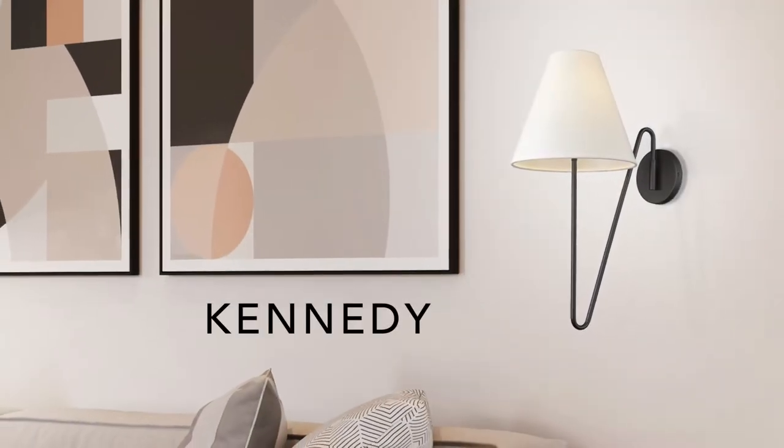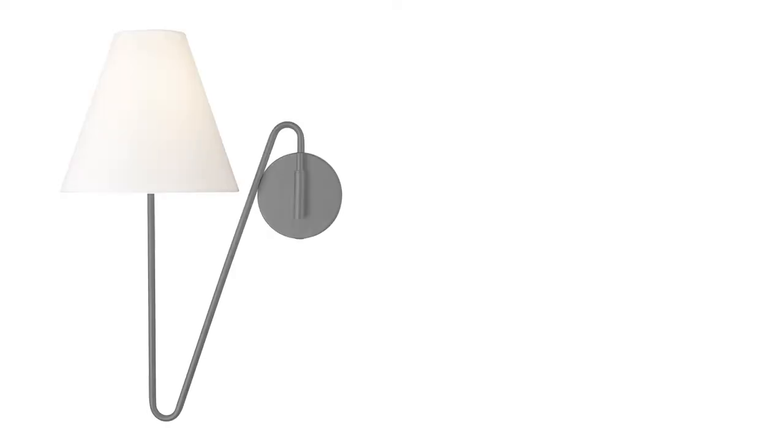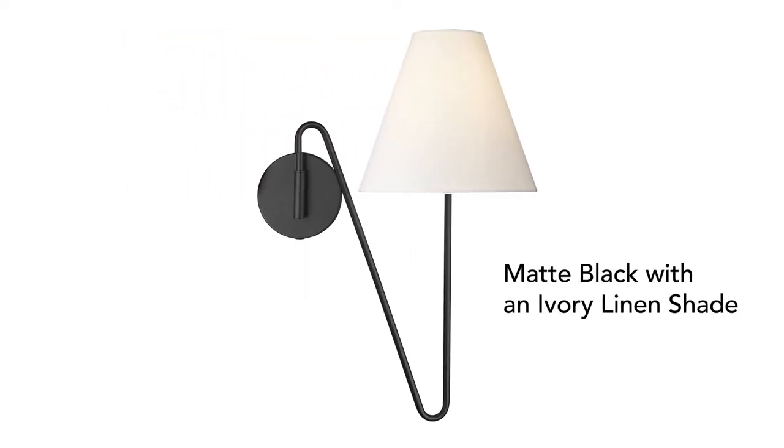Kennedy is a sleek modern swing arm. Pivot the oversized arm left and right. Choose between two installation options: plug-in or hardwire.